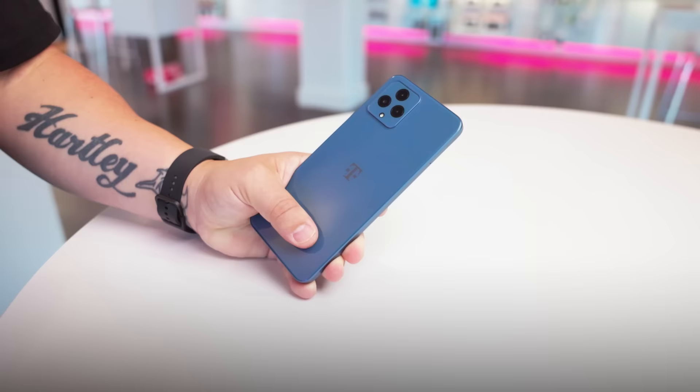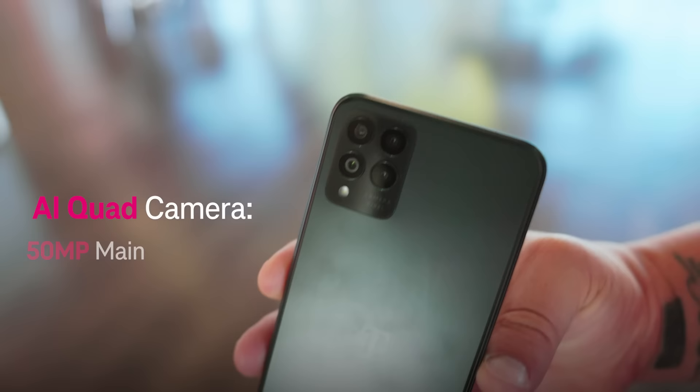For cameras, the Rebel 6 5G comes with an AI triple camera system and a 5 megapixel front-facing camera. The 6 Pro comes with an AI quad camera system and a 16 megapixel front-facing camera.